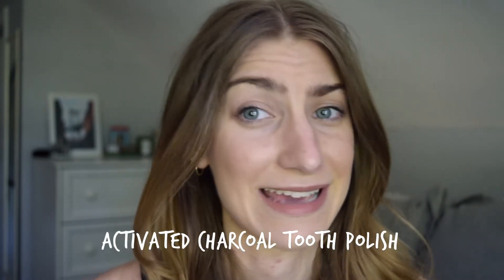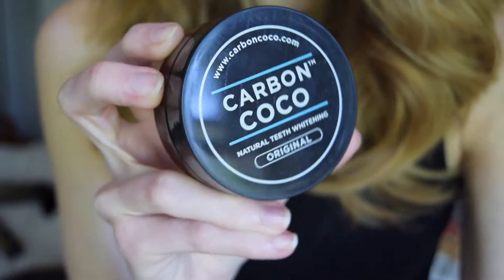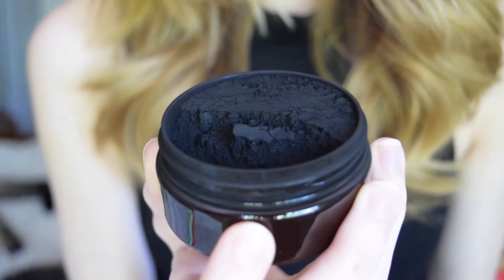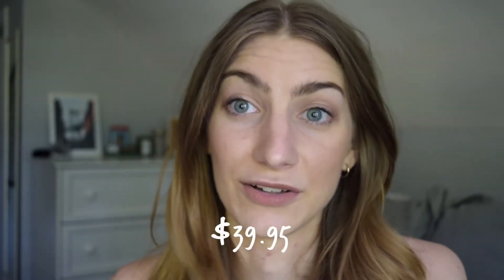It's Carbon Coco Natural Teeth Whitening — the original product they came out with. The packaging is super cute; I really like their style. This is a powder and it's black, which is absolutely insane. When I opened it and smelled it, it had zero smell, which I'd rather have than a bad smell or bad flavor. This product costs $40, and while it looks like a small thing, I feel like that's a really good price — and it comes with free shipping.